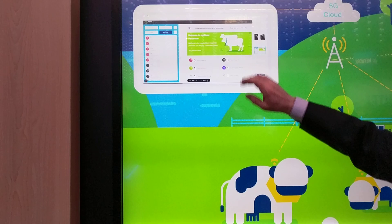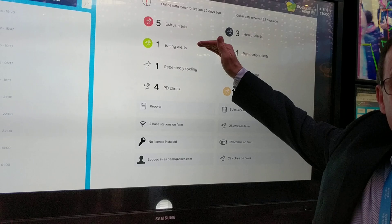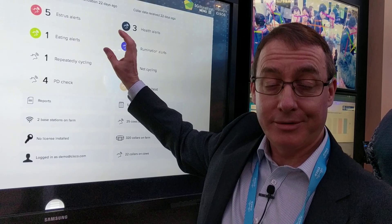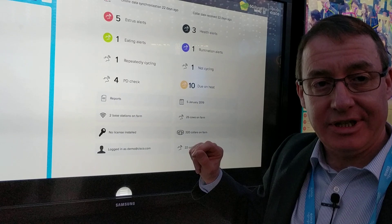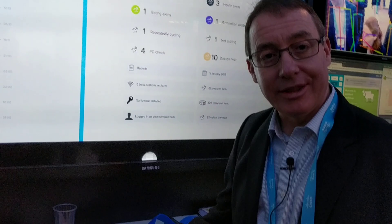We also have Connected Cows, where an IoT application collects data over Zigbee, transported across the Parallel Wireless radio network into the Cisco 5G packet core. That tells the farmer how to improve agricultural productivity — how to get the cows pregnant earlier, improve yield, monitor their health, make sure they're feeding properly, and keep the cows happy and productive. The question for the service provider here is: what do they charge for — the connectivity or the app?